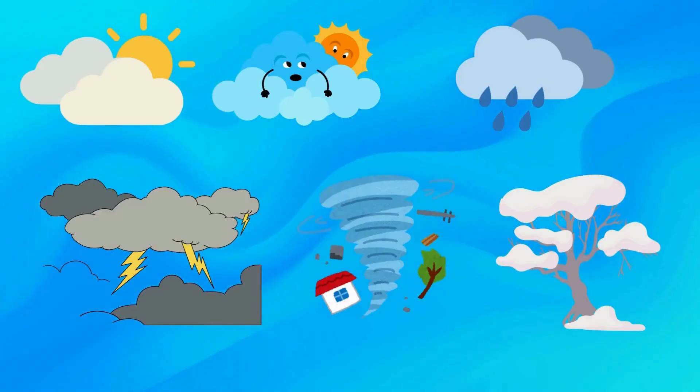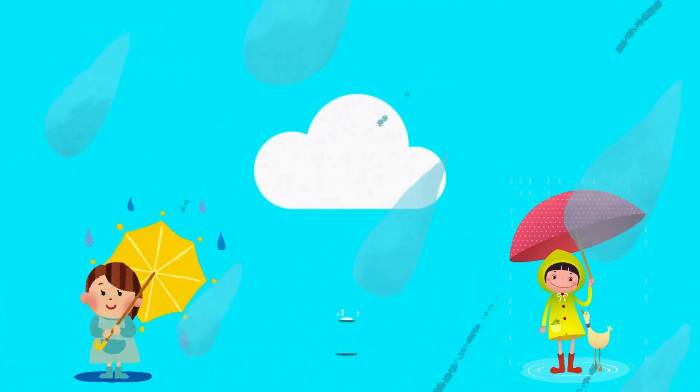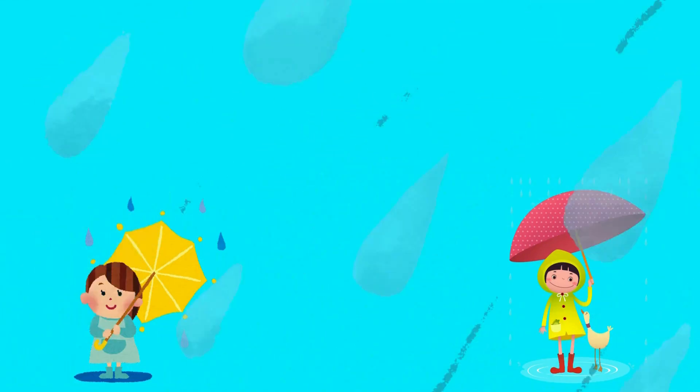Now it's your turn. Let's see if you can guess the weather. You wear your raincoat and carry an umbrella. You can hear pitter-patter sounds. What weather could this be? Rainy weather!